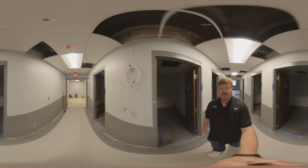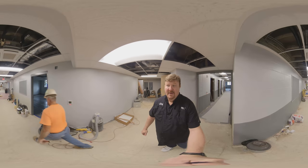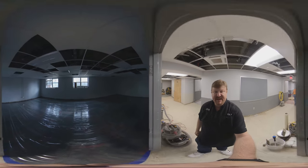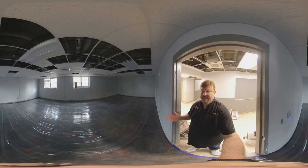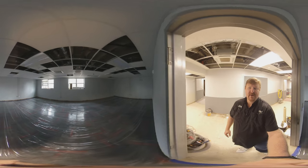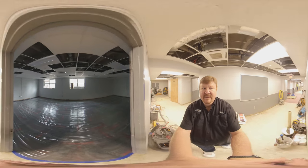Back out to the hallway on the bottom floor, right here on the right will be the jazz director's — the director of jazz studies — office. They've put in the carpet; it's a really large room so he can have small jazz combo rehearsals in this actual studio. That will open up other rehearsal areas like the band room or the recital hall for other groups to rehearse.